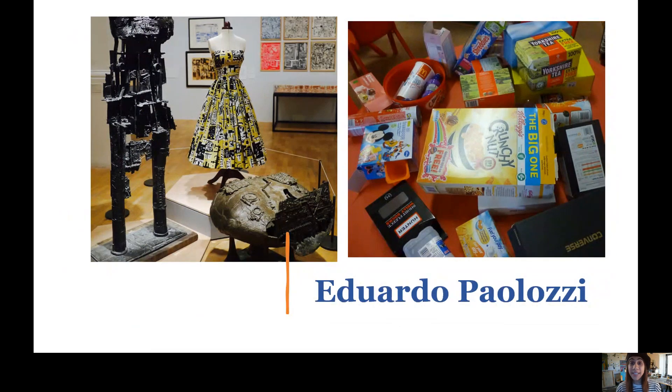You can also use things around the house — everyday items you might usually recycle. It could be junk modeling using cardboard boxes, food containers, or plastic bottles. When I was thinking of junk modeling, an artist that came to mind was pop artist Eduardo Paolozzi, who made really interesting sculptures — you can see them on the left hand side, looking quite sci-fi and out of this world. If you do take things from around the house, please make sure you ask a grown-up first.